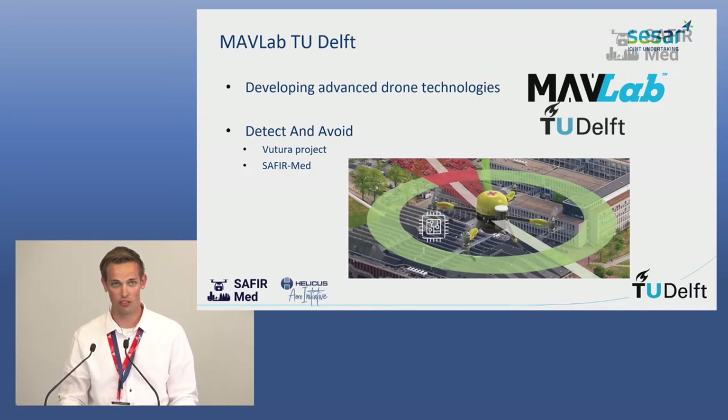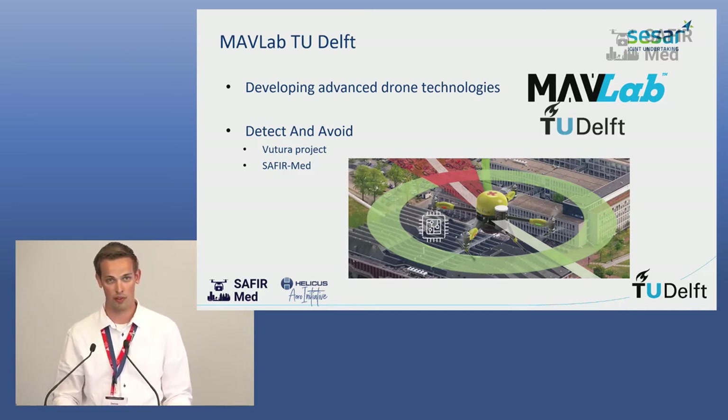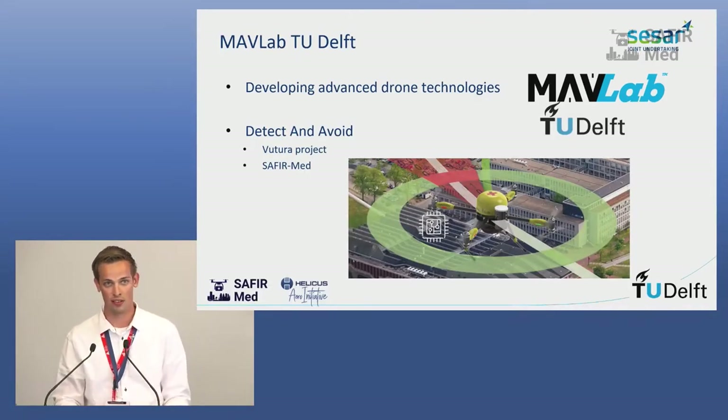We develop advanced technologies for drones — not looking at how drones fly now, but how drones will fly within 5 to 10 years. Our main focus in the SAFIRMED project is detect and avoid, and we are also one of the drone manufacturers. We have the AED drone, a drone carrying a defibrillator underneath that we can bring to a place where someone needs it. We already participated in the Futura project in the past, and as part of SAFIRMED we continued our research and were able to integrate detect and avoid fully into the command and control station of Helikos.